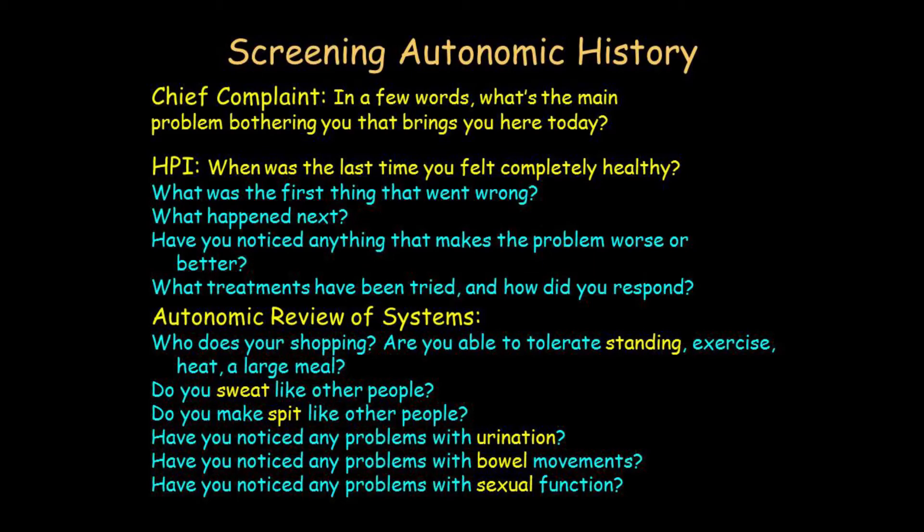There are numerous autonomic function tests and nobody can undergo all of them. What is the most important autonomic function test? To me, the most important autonomic function test is the history. We're going to go into what that means, because it doesn't mean a checklist. These are the elements of what I would call a screening autonomic history.